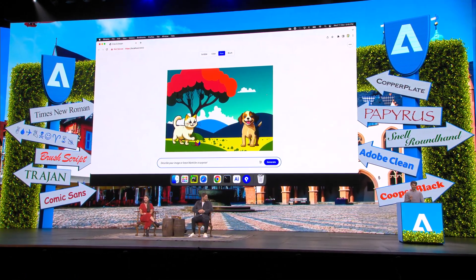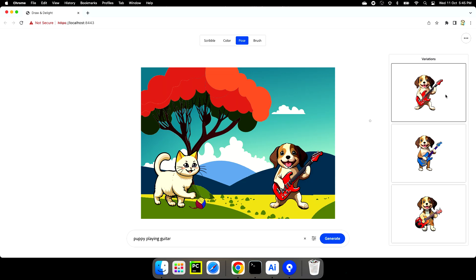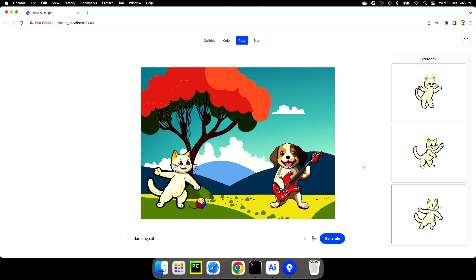Have you ever wondered how a friend would look like playing a guitar? And generating different poses of that same character is quite challenging. But with Draw and Delight, it's just a walk in the park — or I should say rock in the park. With music in the air, it's only fair that the cat wants to join in. So we get multiple poses of that same character.